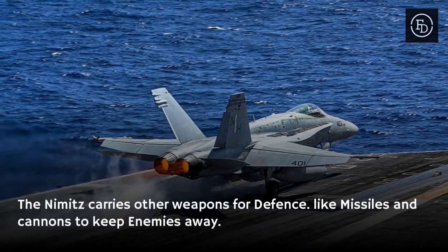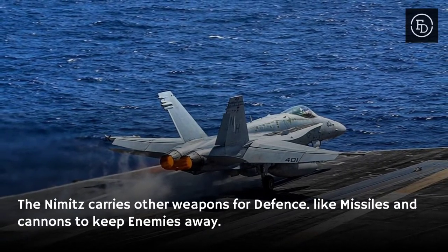The Nimitz also carries other weapons for defense, like missiles and cannons to keep enemies away.